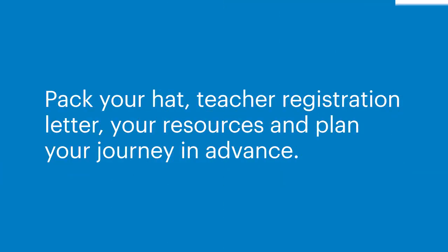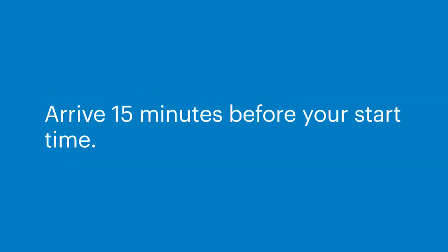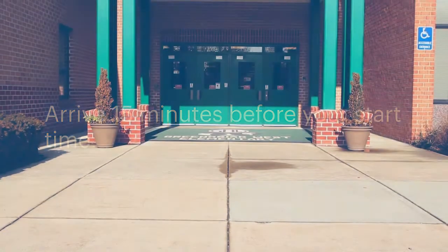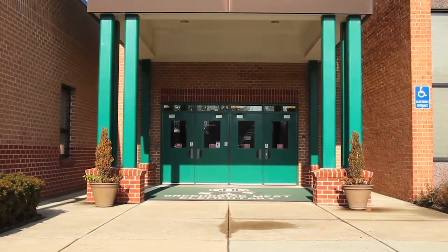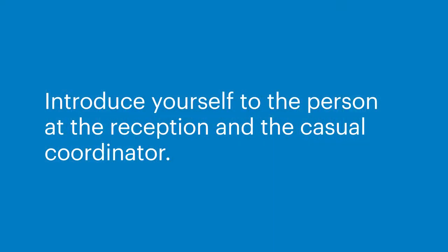Pack your hat, teacher registration letter, your resources and plan your journey in advance. Arrive 15 minutes before your start time. If your shift time starts at 9, then 9 is when you'll be inside the classroom, not when you'll be arriving in the parking lot. Introduce yourself to the person at the reception and the casual coordinator. Be friendly and enthusiastic — this is the time to build rapport. Sign in to the sign-in book at reception. If it is your first time at the school, you will be inducted; if not, please ask for an induction.